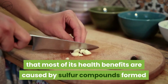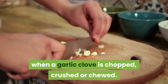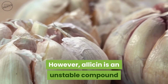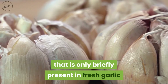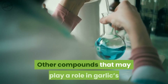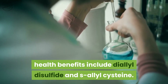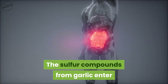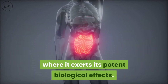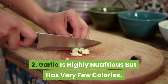Scientists now know that most of garlic's health benefits are caused by sulfur compounds formed when a garlic clove is chopped, crushed, or chewed. Perhaps the most famous is allicin, however allicin is an unstable compound that is only briefly present in fresh garlic after it's been cut or crushed. Other compounds include diallyl disulfide and s-allyl cysteine. These sulfur compounds enter the body from the digestive tract and travel all over the body, exerting potent biological effects.